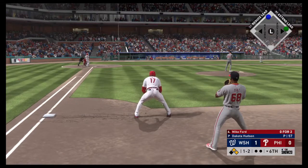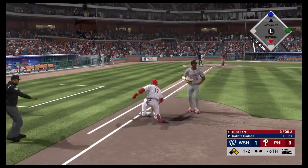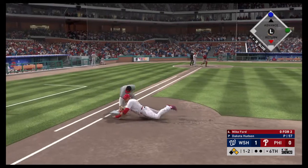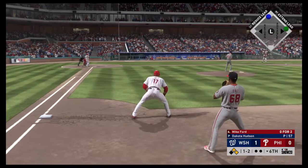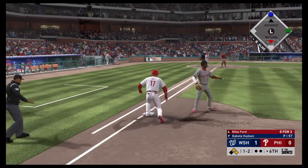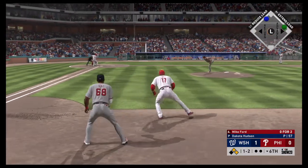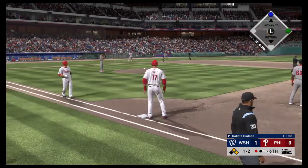Stepping in, Mike Ford. He'll look to bring home that tying run from second with a base hit into the outfield. Throw over to first — and a dive, but he's back. First and second here with nobody out. The one and two pitch — lifted into the air to shallow center. Trying to get there — he gets there and makes the play for the first out.